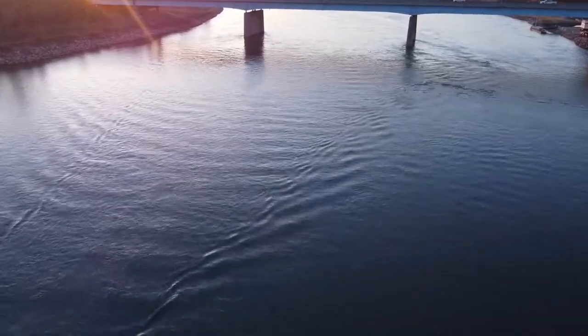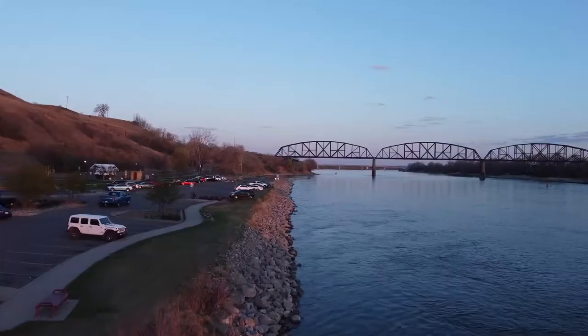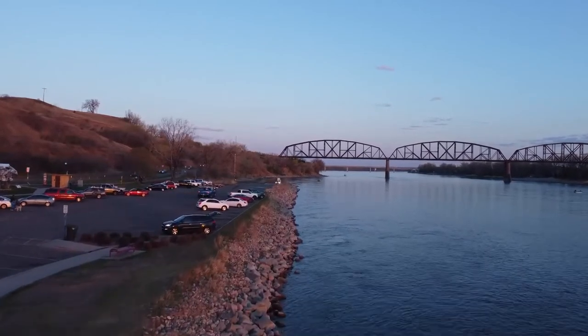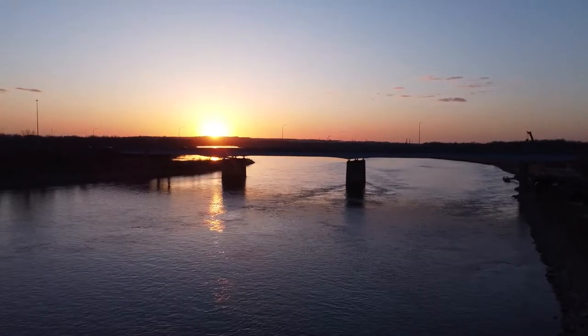The Bismarck-Mandan area has been a welcoming site for visitors since Lewis and Clark paddled up the Missouri River in 1804. The capital of North Dakota, Bismarck, is a hub of culture, history, and shopping, and you don't want to miss it. Be sure to place Bismarck, North Dakota on your next itinerary.